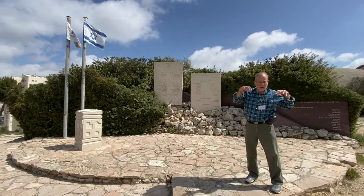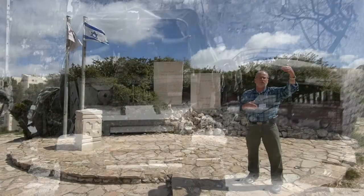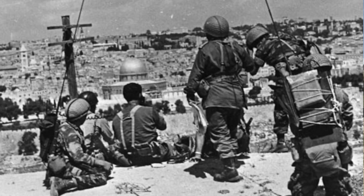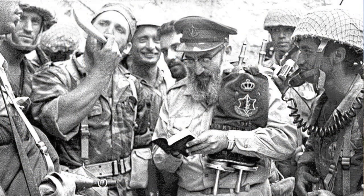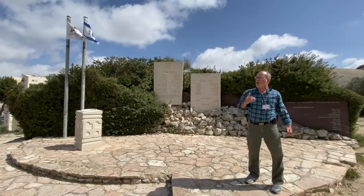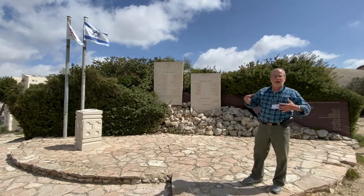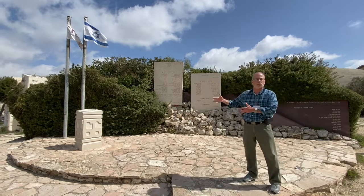After the paratroopers finished on this spot, they continued eastward, taking the Rockefeller Museum and then coming in through the back of the Lion's Gate. There's a famous picture of Motta Gur, the commander of the paratroopers, standing at the top of the Mount of Olives looking down over the Old City. Once they entered the Lion's Gate, they heard the famous radio announcement: Har HaBayit BeYadeinu — 'The Temple Mount is in our hands.' Once the smoke cleared and the battle was over and Jerusalem was in Israeli sovereignty, this site became a memorial site, initially visited primarily by the paratroopers and their families wishing to pay respect to those who had fallen here.